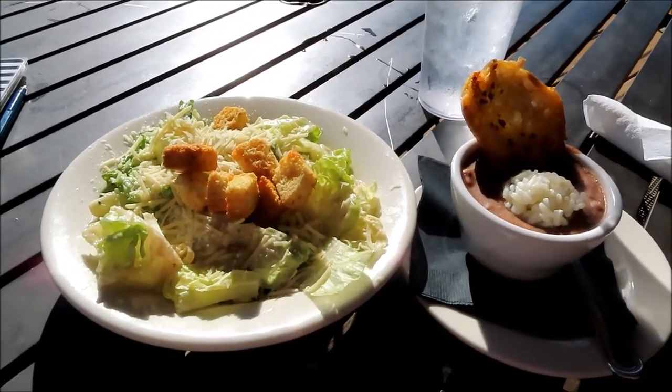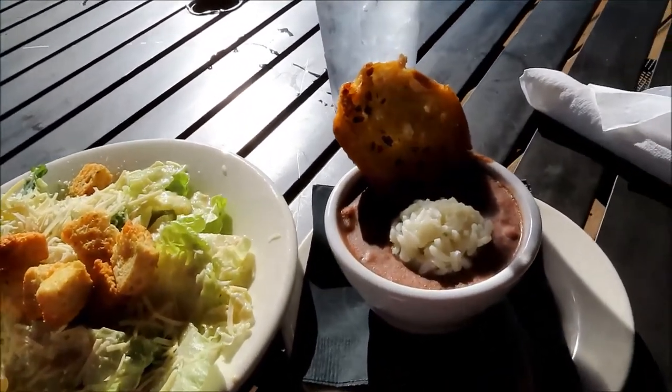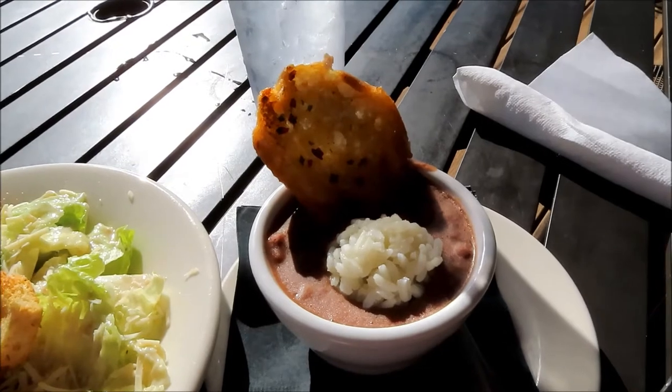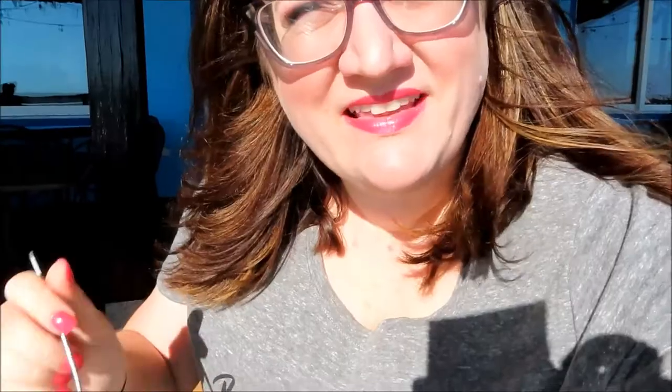So I opted for a side Caesar and a cup of red beans and rice. Can we just take a moment to appreciate this red beans and rice? It looks phenomenal. And that toast? Oh my gosh, I can't wait to dig in. We're going to try out the side Caesar first. I'll make sure I get a little bit of everything. Really good — but this is really fresh. There's plenty of dressing on here and lots and lots of cheese. That's phenomenal.